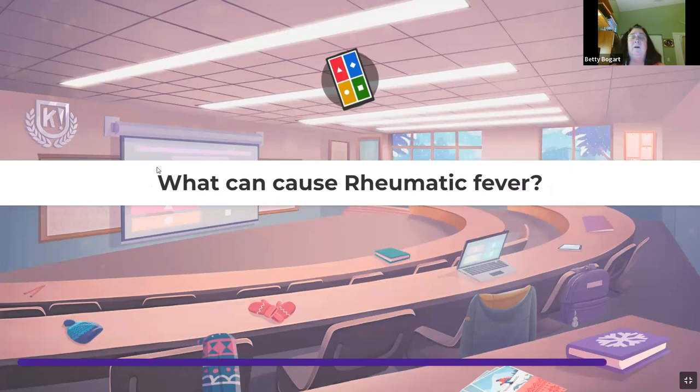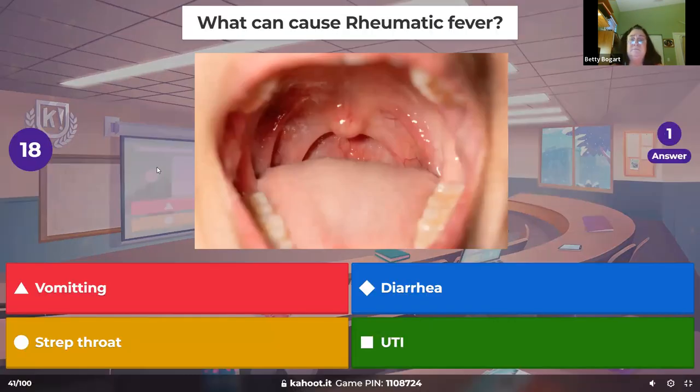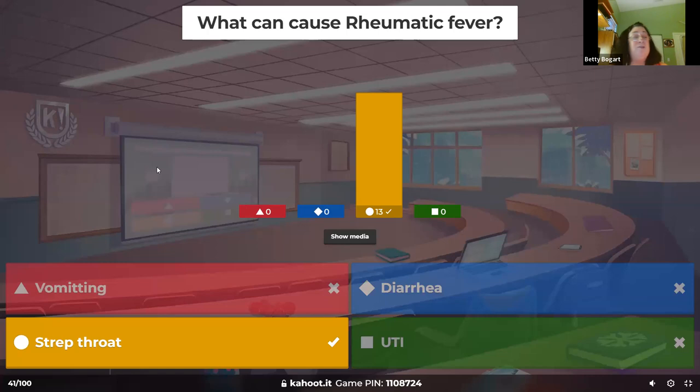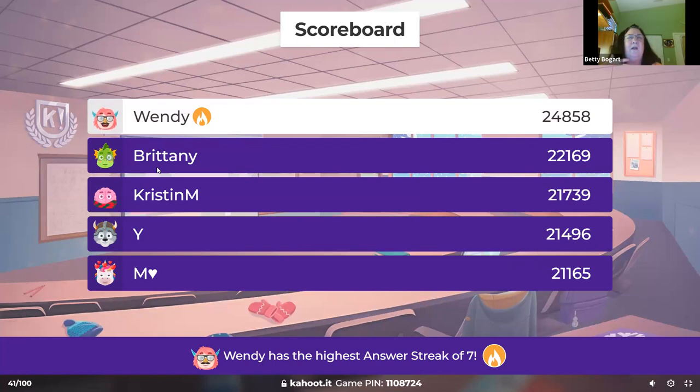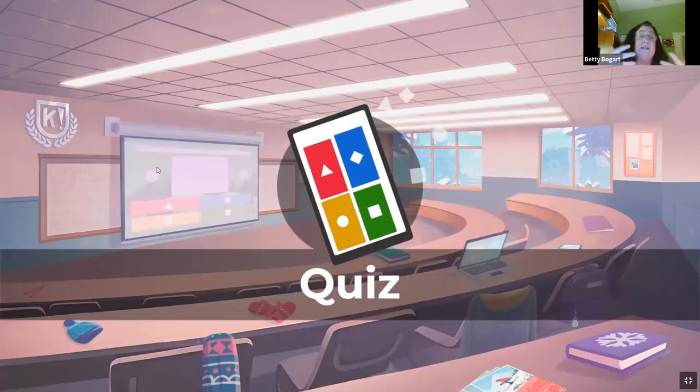What can cause rheumatic fever? Strep throat — absolutely. The ASO titer (antistreptolysin titer) — a positive ASO titer could cause it. You can see that connection there too.